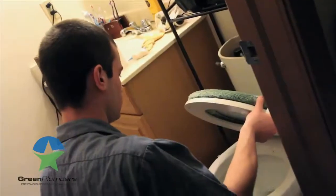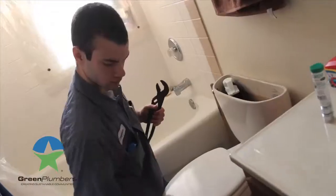A leaky toilet — something that you might not even hear or be aware of — can cost you as much as $500 a year.